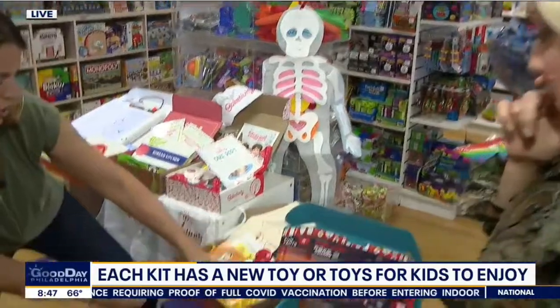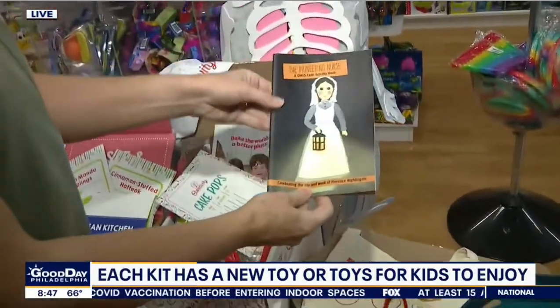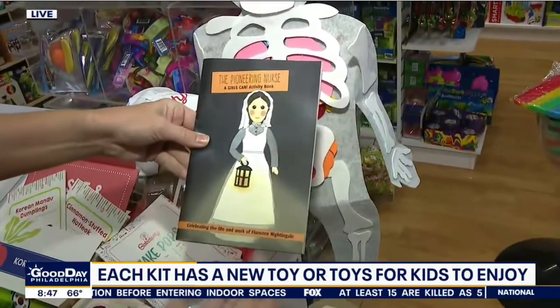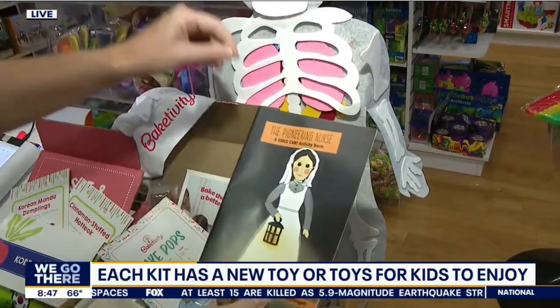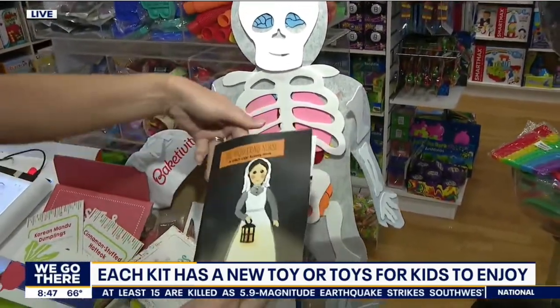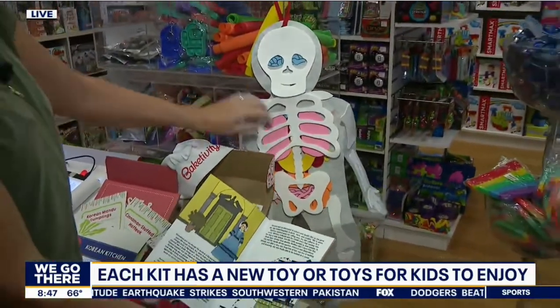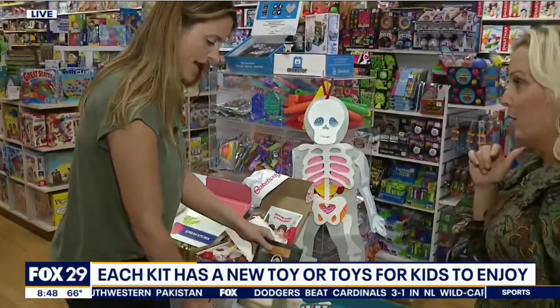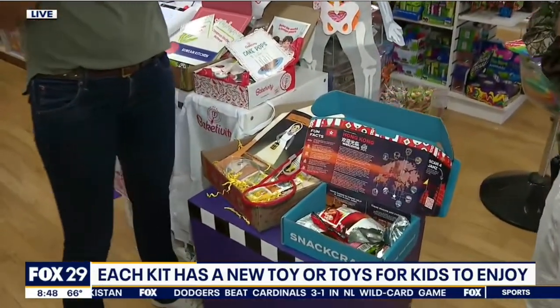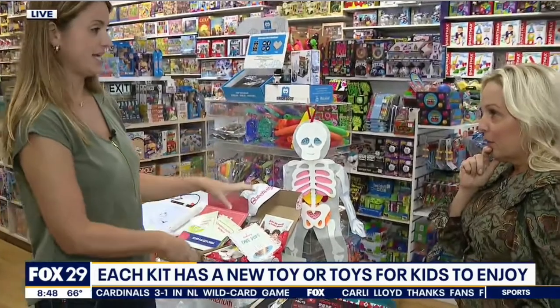This is called Girls Can Crate. Each month you get a female in history — this one is on Florence Nightingale. You learn about that woman who made a big difference in history. This one comes with a little skeleton so you can learn about body parts, a stethoscope, and a little tote bag. So if you really want to empower your daughter and have her learn about women in history, this is fantastic.